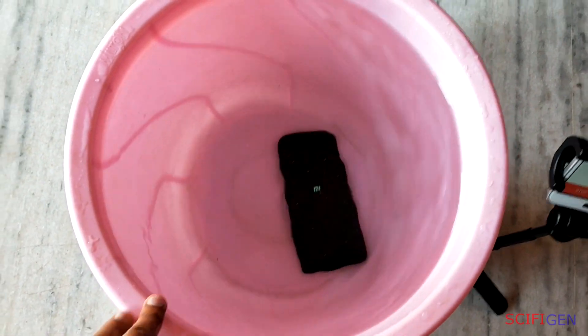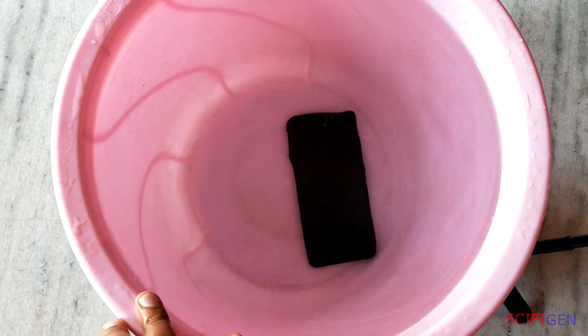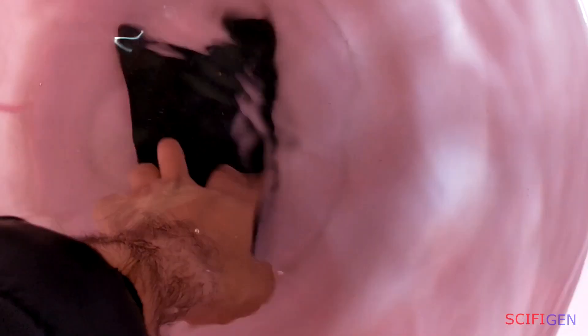It's important to bear in mind that pressure underwater is a tricky thing. Moving a phone while submerged can create extra pressure on its surfaces.